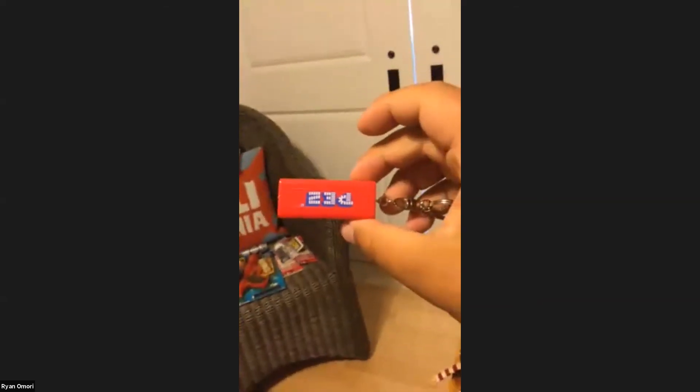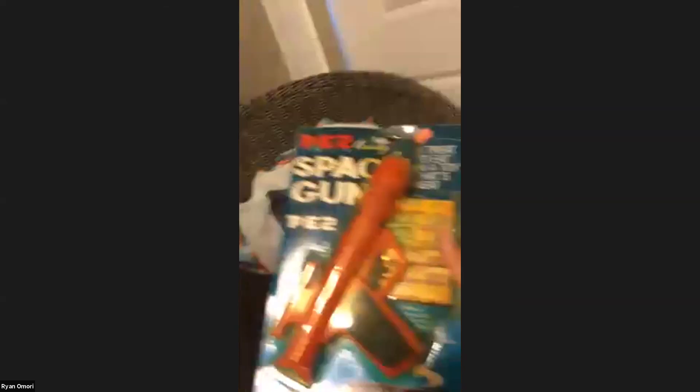Also, this is a unique item I just got in a buyout — it's a little container that you can put on both sides and it can hold PEZ in it. Very unusual. And then I love space guns on card.